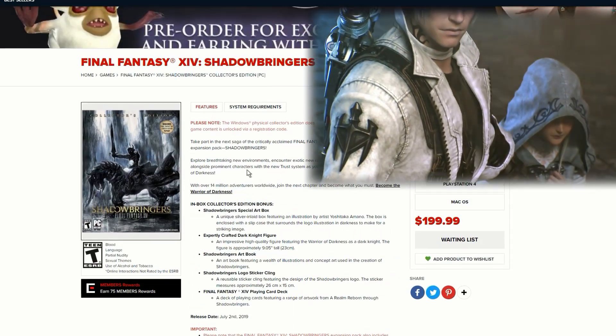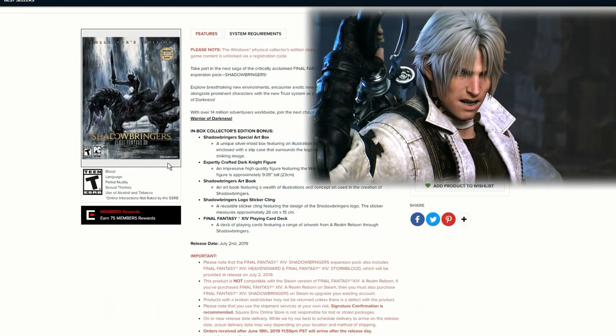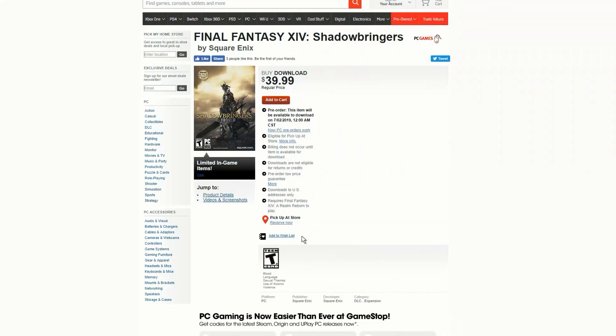For 200 US dollars for the Collector's Edition, if you don't want to grab that and would prefer just the standard copy, you're still able to grab that on GameStop.com and that will cost you $40 US dollars — way more affordable than $200, but of course you won't get the goodies that come with the Collector's Edition.